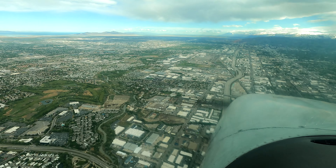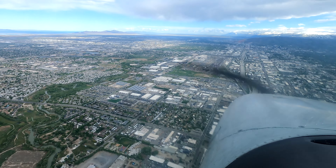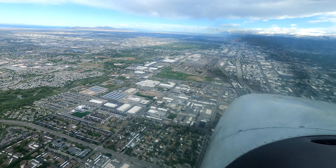Salt Lake City Tower, N2771R, Skyline. Skyline 2871R, Salt Lake Tower, stay in tensions at Salt Lake. Full stop at the Signature. Skyline 71R, roger.